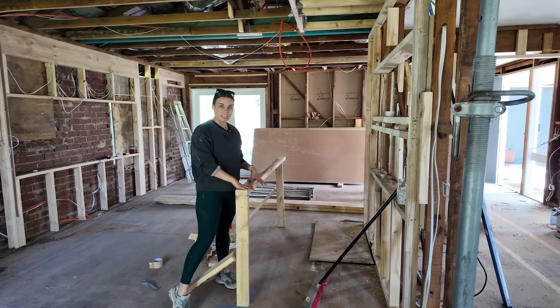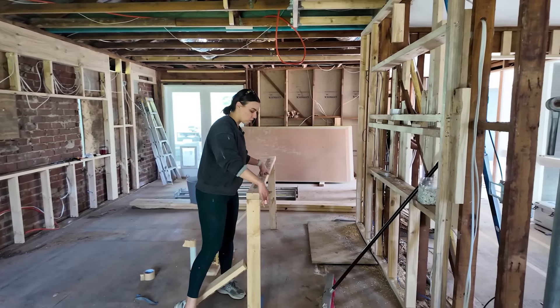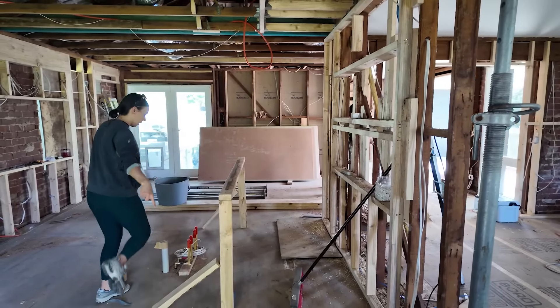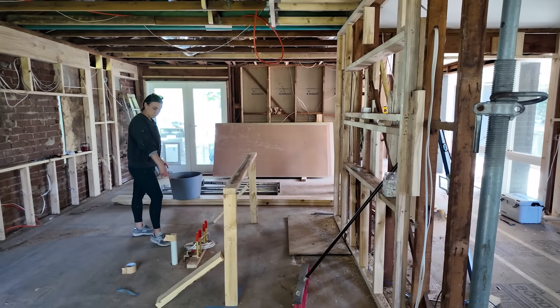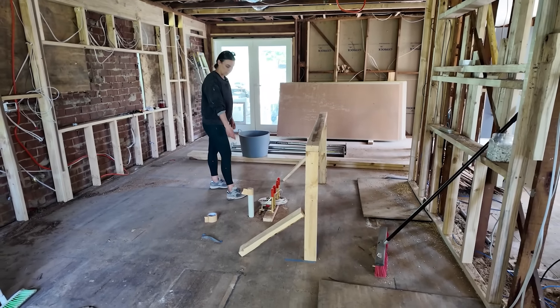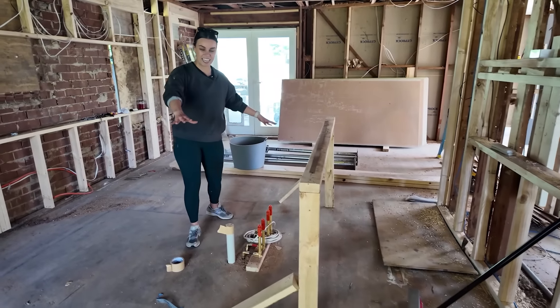This here is just temporary and shows where the kitchen bench will run all the way down here. I think that's plumbing for the sink, or dishwasher maybe? Or both. So yeah, the kitchen bench will be here.